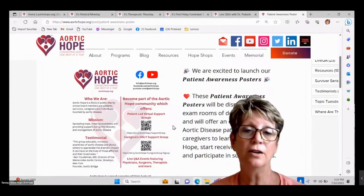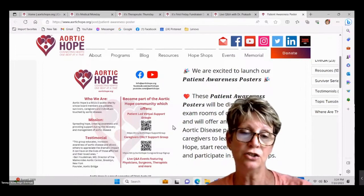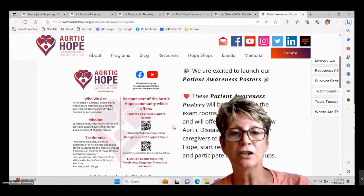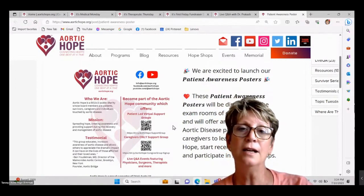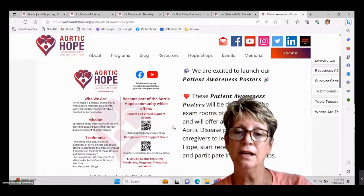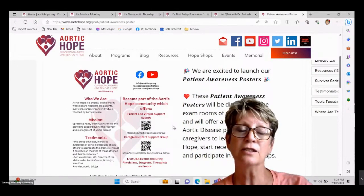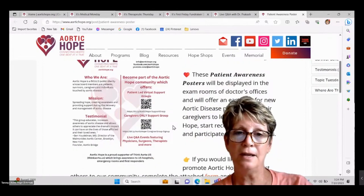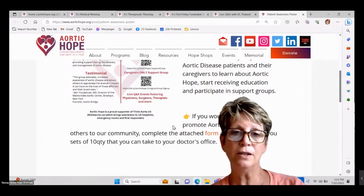On the posters are QR codes — just take a picture and it will take you right to our different community groups. This is going to save money that we can put back into the community, and it's a better way of getting people connected once they've experienced a dissection, an aneurysm, or whatever aortic disease they're dealing with. There's a form you fill out to request them.